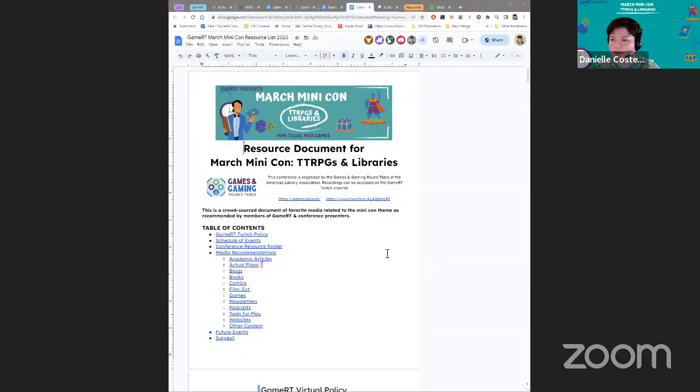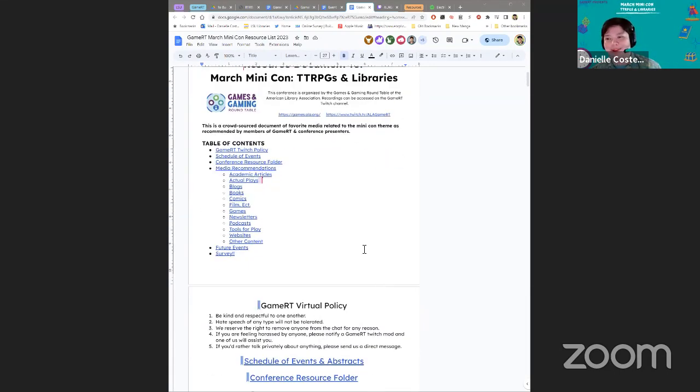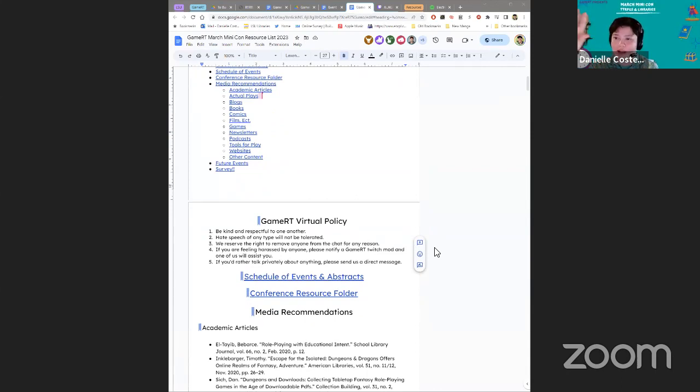Our session 5.5 — since we have about 15 minutes between sessions — is going to be sharing the resource doc and talking about why we love having a resource doc. For every conference or event, we make a resource doc because there's a lot to share and as a roundtable we don't have a LibGuide exactly. This can be a really nice way — if you don't have the energy to build a LibGuide — to just go into a Google Doc or Word doc, put your list of everything, nicely tag it. Rebecca is here to join me. The first thing we usually have is our virtual policy, right up where everybody can see it.